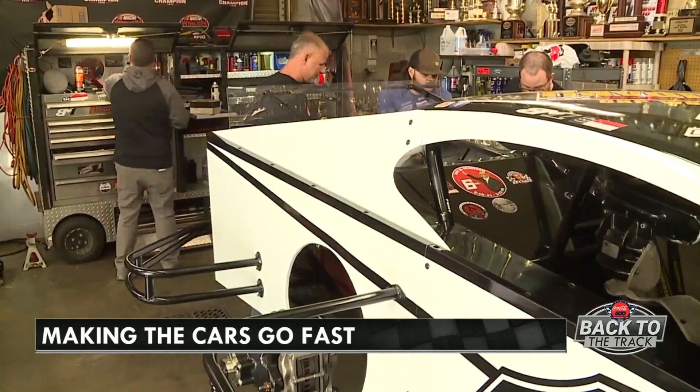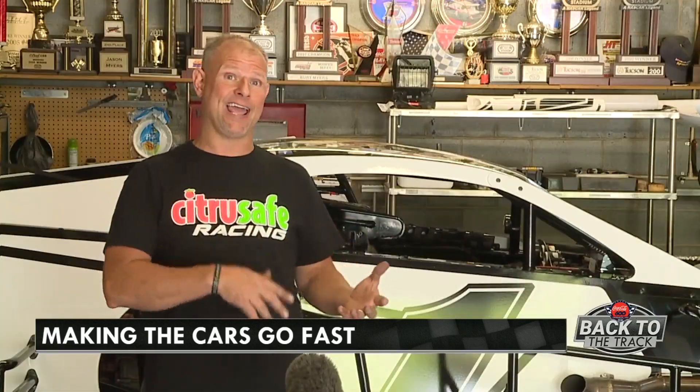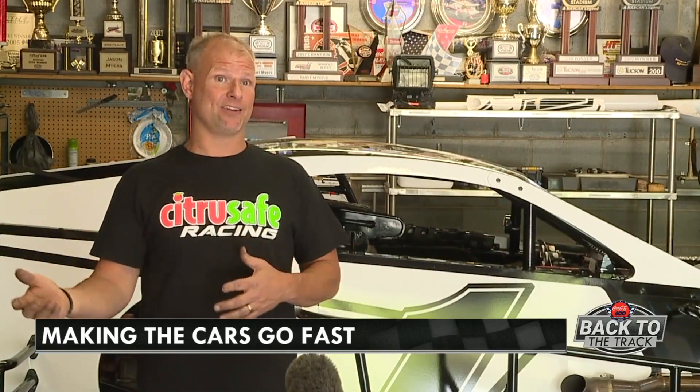Growing up in racing and growing up in a time where my dad had to do the engine work — he had a guy that did the machine work, but daddy actually put the stuff together.